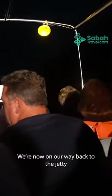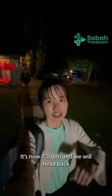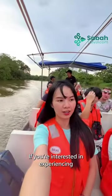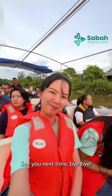We are now on our way back from the jetty after our evening fireflies cruise. It is now 7:30pm and we will head back to Kota Kinabalu City. The trip was absolutely amazing! If you are interested in experiencing this river cruise yourself, go book it now through sabatravel.com for fast and reliable instant booking. See you next time — bye-bye!